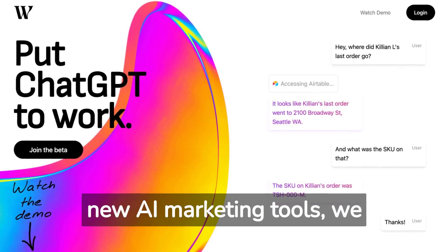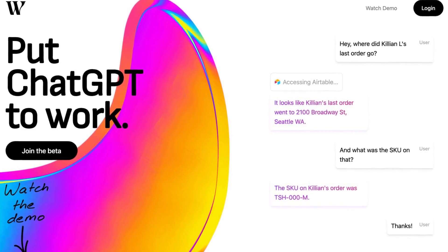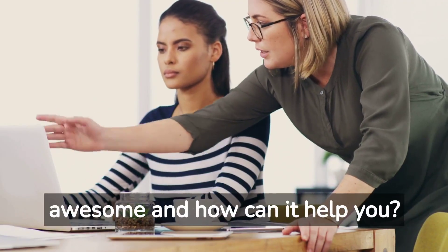In today's episode on new AI marketing tools, we are introducing Drinkwater. Yeah, you heard that correctly. So why is this tool awesome and how can it help you?